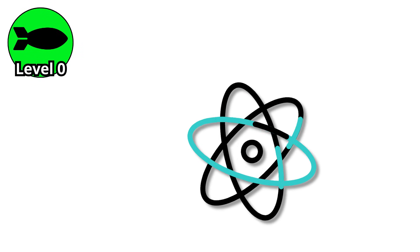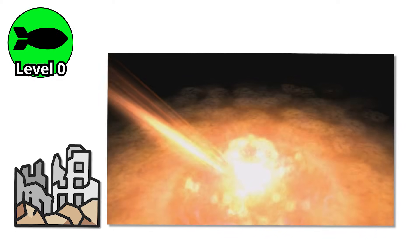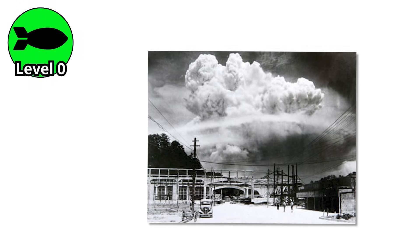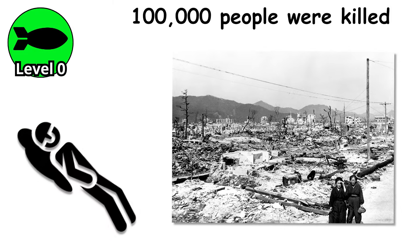What happens next is pure atomic chaos. Neutrons start flying around at unimaginable speed, splitting atoms, releasing energy, and triggering an explosion that can flatten a city in a single instant. The most infamous example of this design is Little Boy, the bomb dropped on Hiroshima in 1945. It was the first time a nuclear weapon was used in war, and the results were horrifying. Over 100,000 people were killed, most of them in seconds.